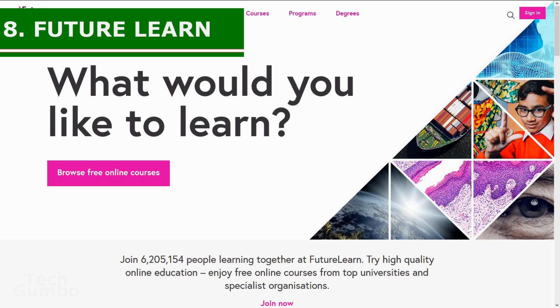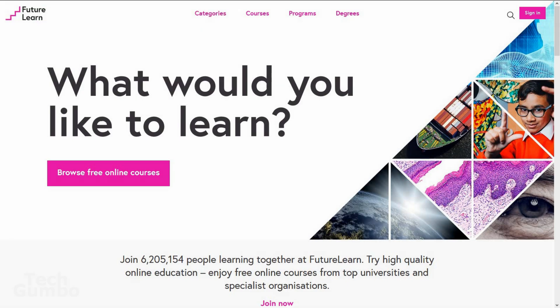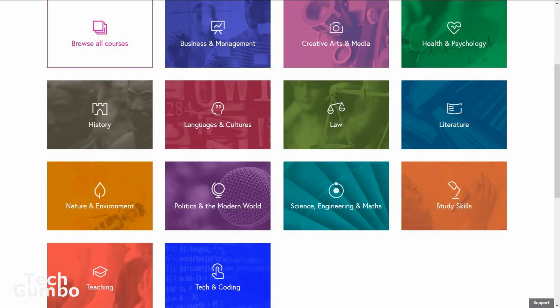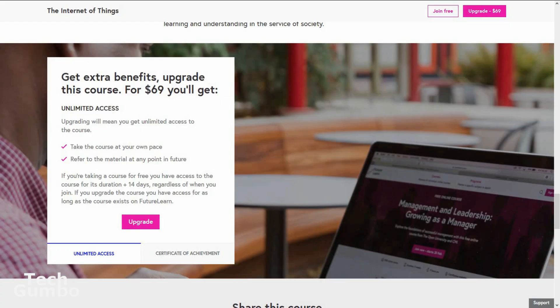Number eight: FutureLearn. From the UK comes another online learning site called FutureLearn, which has partnerships with many fine universities. There are several categories ranging from business and management to tech and coding. The courses are free for their duration plus 14 days. If you upgrade, you have access to the course for as long as it exists on FutureLearn.